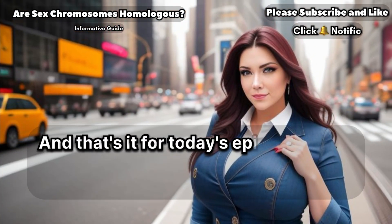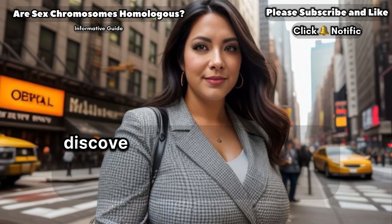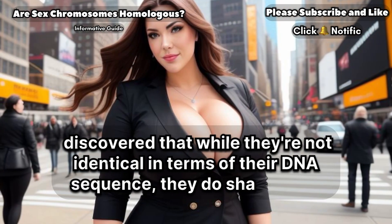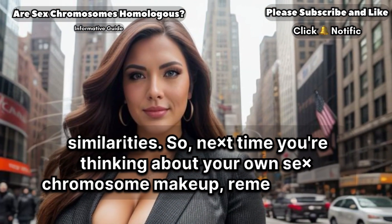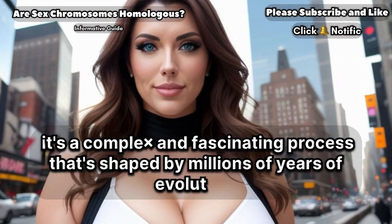And that's it for today's episode. We've explored the fascinating world of sex chromosomes and discovered that while they're not identical in terms of their DNA sequence, they do share some similarities. So, next time you're thinking about your own sex chromosome makeup, remember that it's a complex and fascinating process that's shaped by millions of years of evolution.